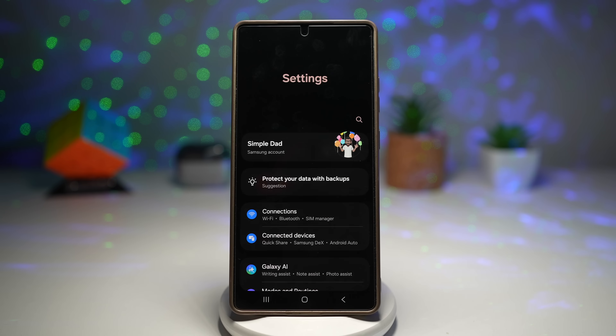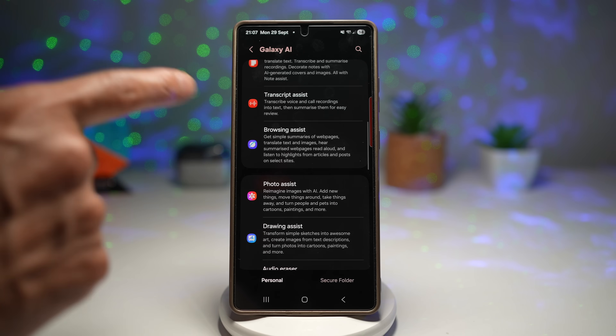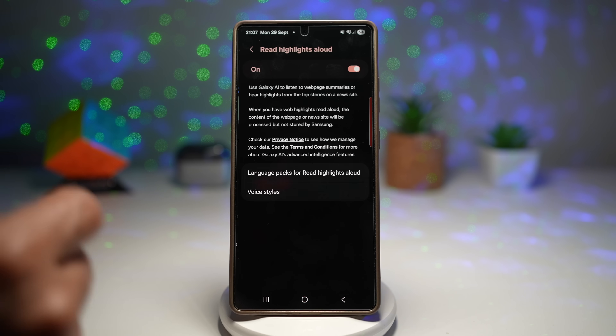Open up Settings, scroll down and find Galaxy AI, then scroll down and find Browsing Assist. With this you get simple summaries on web pages, can translate text and images, hear summarized web pages read aloud, and listen to highlights from articles and posts. Tap on it and make sure you turn on the features for summaries, translate and reading aloud.